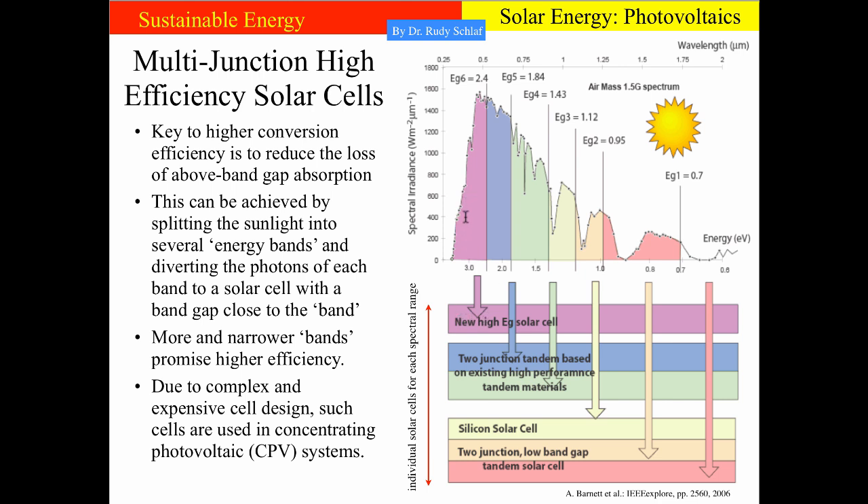In this stack of solar cells, the top layer — corresponding to a bandgap of 2.4 electron volts — only absorbs a certain range of photons, and these are converted to electricity. All the others are passed to the next layer, the blue one, which has a smaller bandgap. It again takes the most energetic photons out of the remaining light and converts them to electricity. The remainder goes into the next solar cell with a yet smaller bandgap — in this example 1.43.